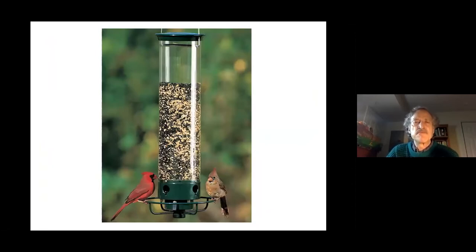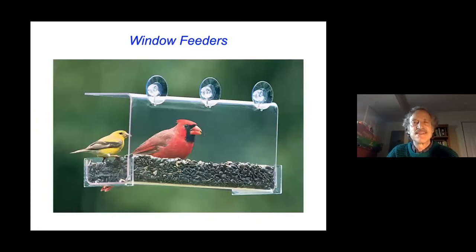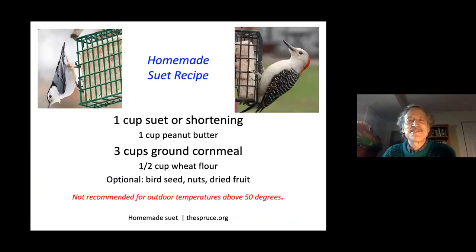The best bird seed to offer is pure sunflower seed. Squirrel baffles are a good idea, or a window feeder which may be inaccessible to squirrels and lets you see birds up close. Here's a homemade suet recipe: you only need suet and ground cornmeal, but you can also add peanut butter. Melt and mix, add dry ingredients, pour into ice cube trays, and freeze for a couple of hours.